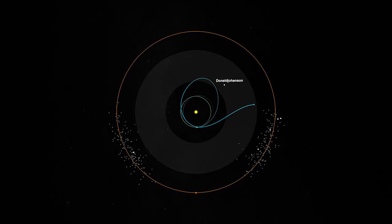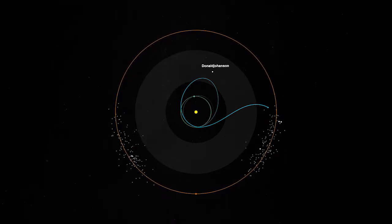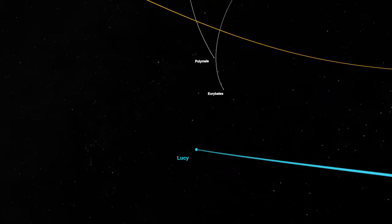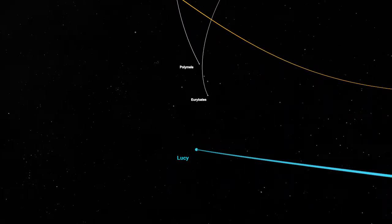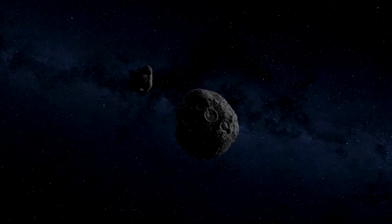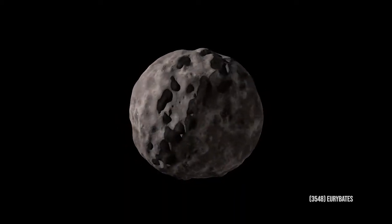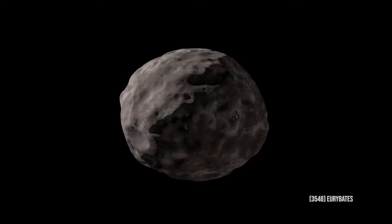From there, we continue to cruise until we get to August 2027, where we encounter our first Trojan asteroid. It's called Eurybates. It's the product of a huge collision that happened millions and millions of years ago — something big hit it and just blew it apart. So Eurybates is the biggest chunk of that cataclysmic impact.